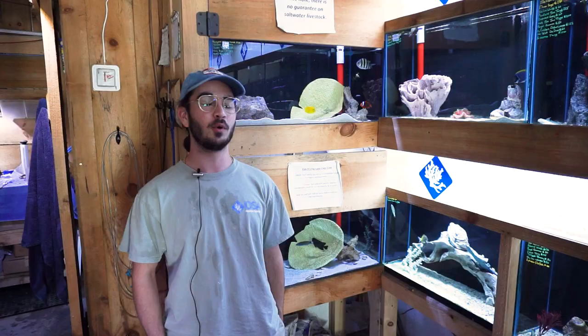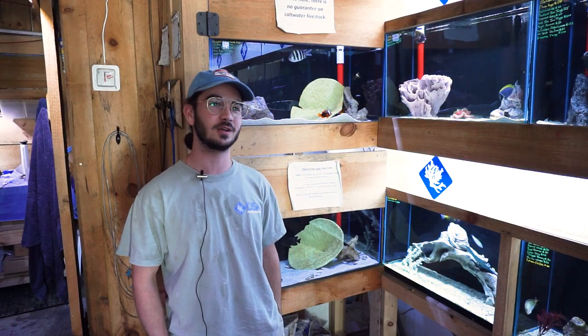Hey there, Eli coming at you guys again from OSA Coventry, here today to show off our newest saltwater shipment. Today is the 16th of June and last night we just got a bunch of new livestock in — both saltwater fish and saltwater inverts. So without further ado, let's take a look at the new fish.